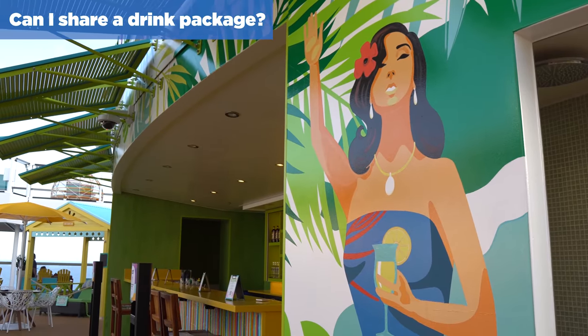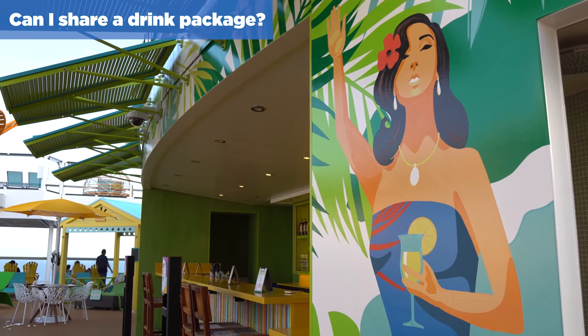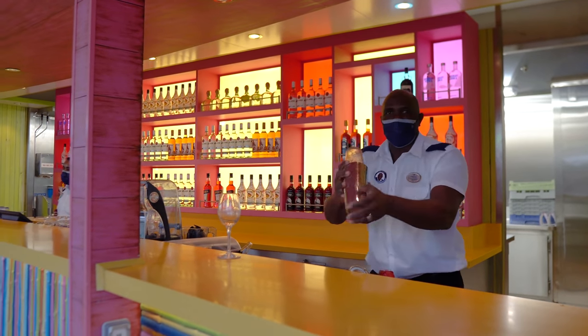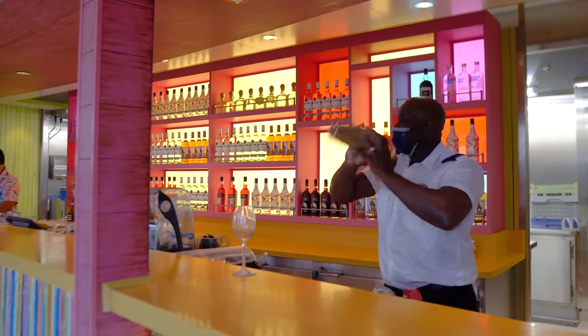No matter which drink package you purchase, you cannot share it with other people. Everybody must have their own drink package in order to take advantage of the benefits. Let's break down the three types of drink package, starting with the deluxe beverage package.